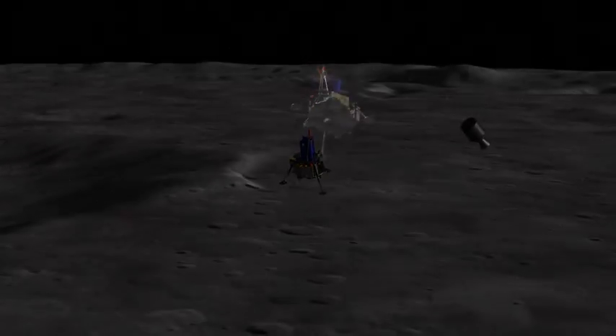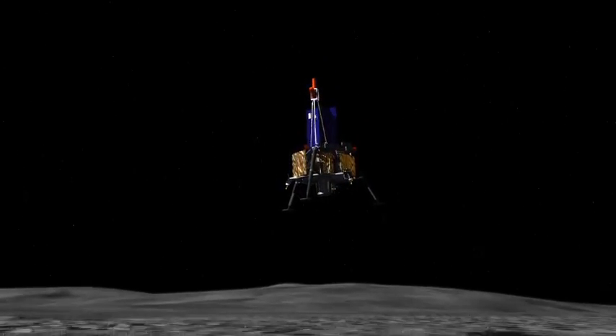The landers will use either a combination of solar arrays and batteries, or the advanced Stirling radioisotope generator to power their instruments and equipment.